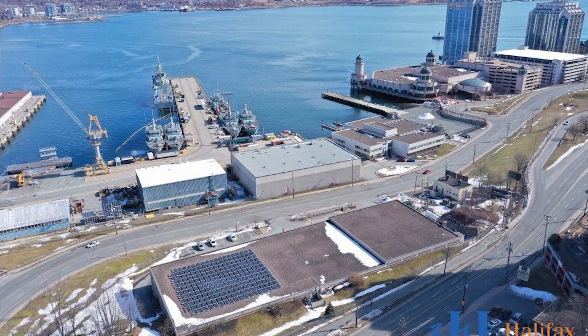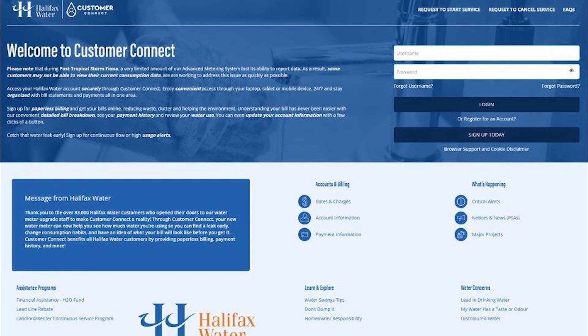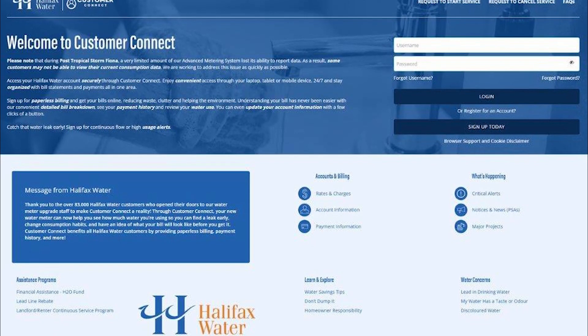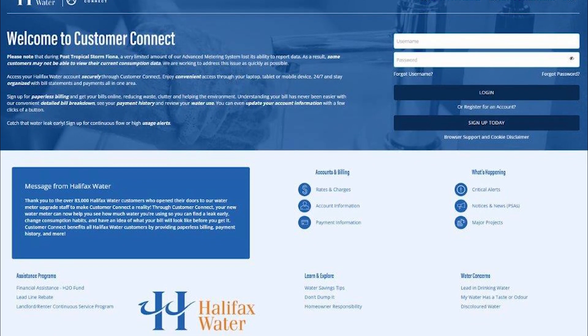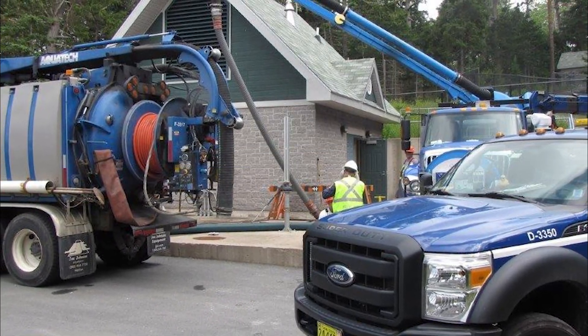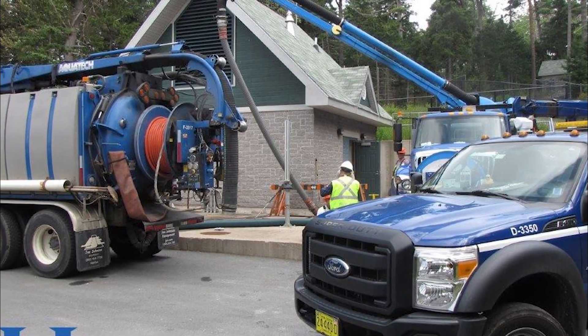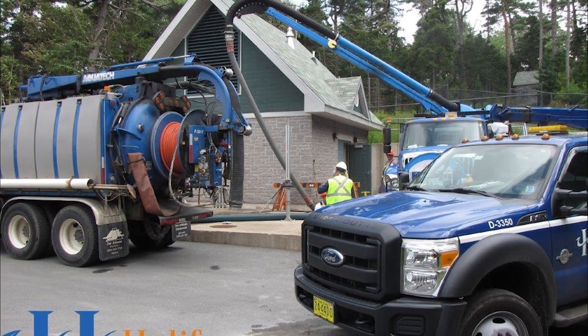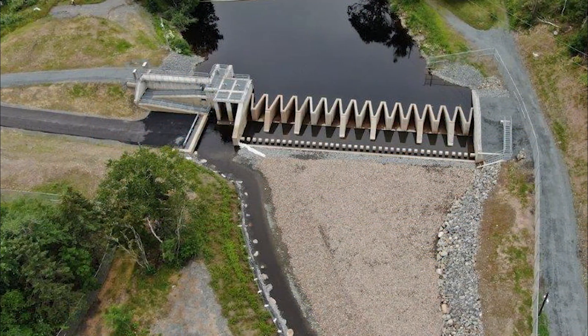Lacking the ability to provide customers with account access online, this Canadian utility, with the help of its industry partners' platform and implementation services, now offers online access plus a suite of services through its Customer Connect platform. In a two-phase deployment, the first release included bill presentment, service requests, and integration with AMI data.